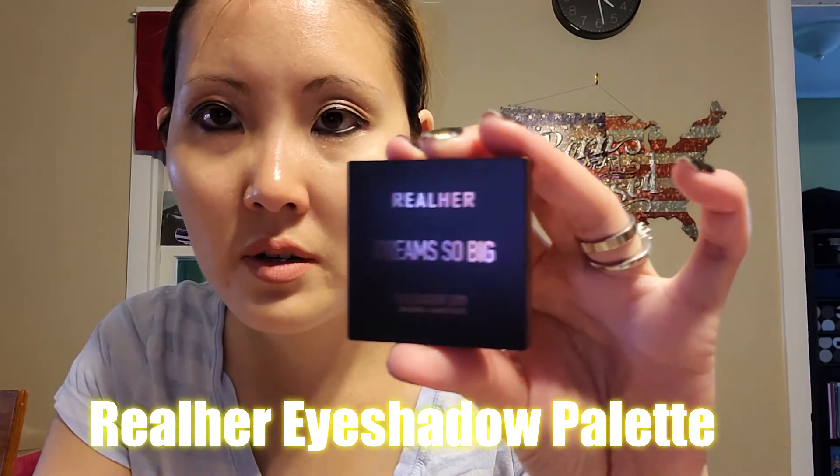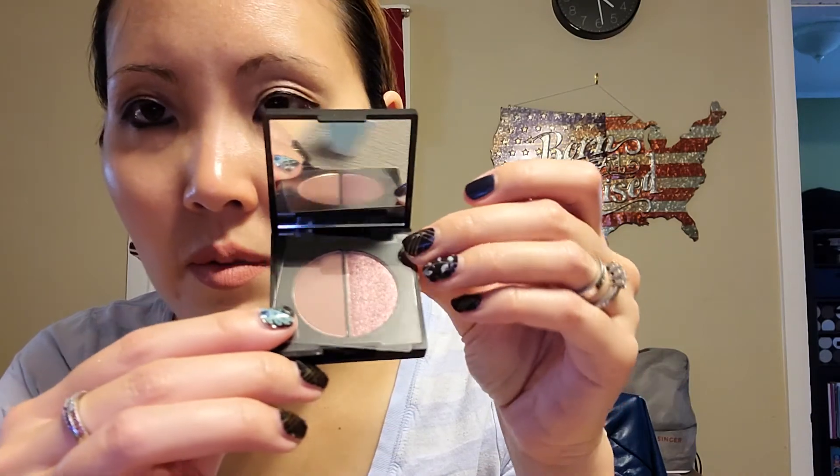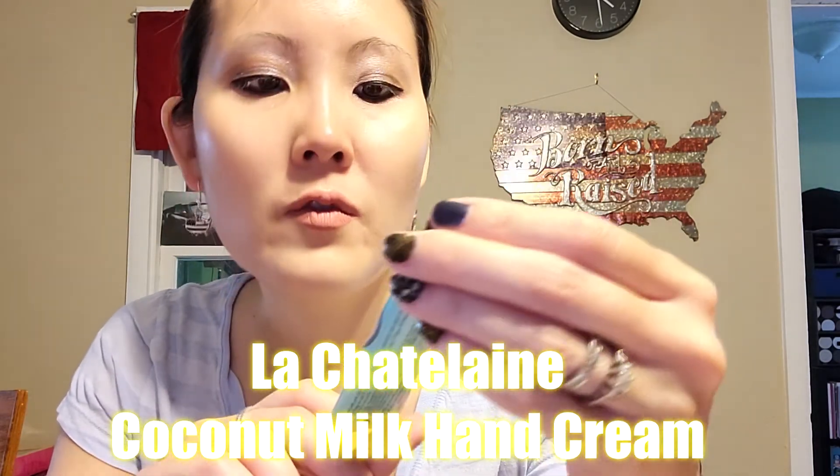Oh, that's cool — it's like iridescent, one shiny and one matte eyeshadow, kind of pinkish brown. And then I got this coconut milk hand cream from La Chatelaine, from France. All right, very cool, so that is all for today.